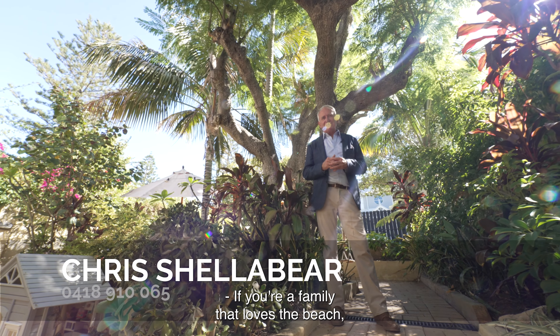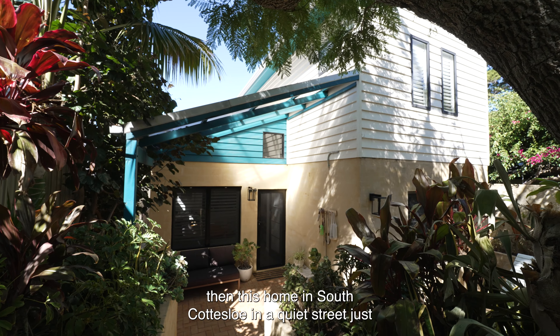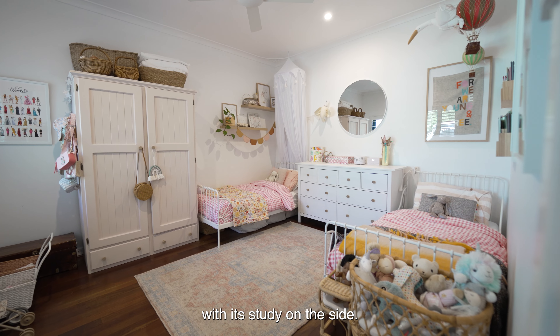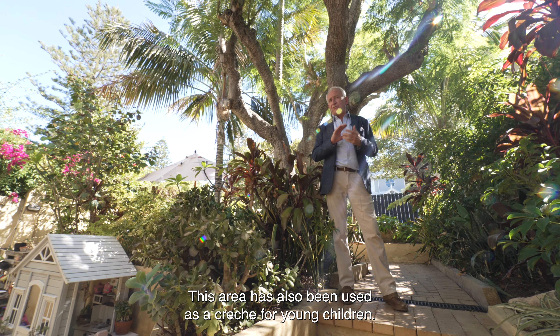If you're a family that loves the beach, then this home in South Cottesloe in a quiet street just off the Broome Street Boulevard is for you. What I love about this house is the optionality. You've got four bedrooms and two bathrooms, but it's a brilliant and simple renovation by architect Tim Wright that has created a beautiful master suite with its study on the side. This area has also been used as a crèche for young children.